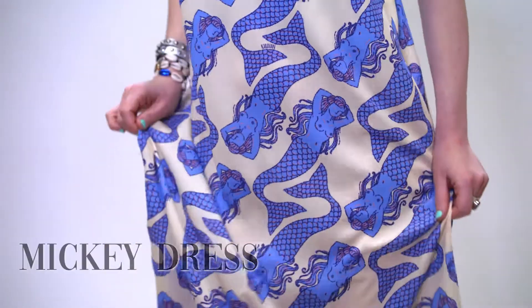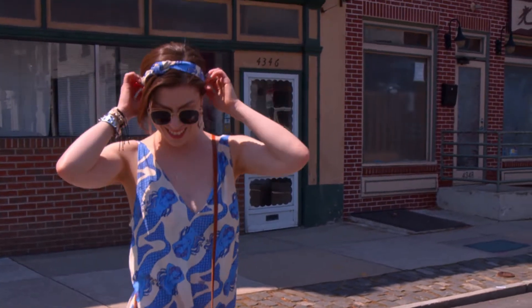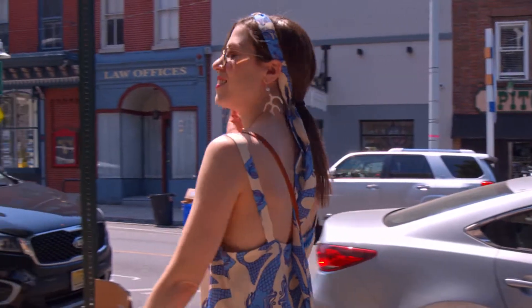Add a feminine touch with an on-trend, pearl-embellished slide. Then, to polish off the look, go for a few of this summer's favorite accessories, like a neutral wicker bag and shell jewelry for a fun beachy vibe.